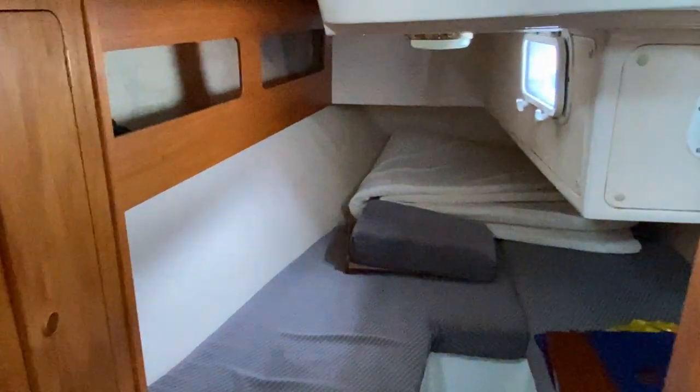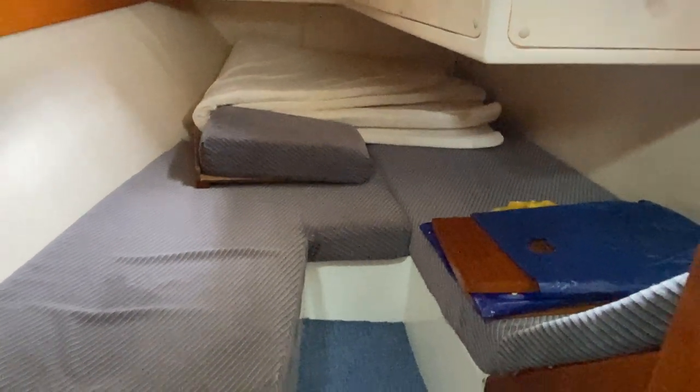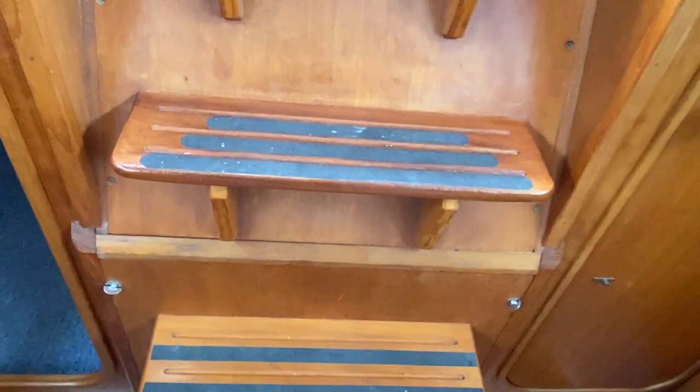And finally the aft cabin — another good size aft double cabin. This is a six berth boat with two double beds. Interestingly, there's engine access just below that cushion there, and of course you've got the engine access up front as well.